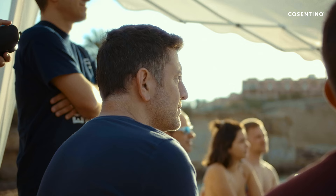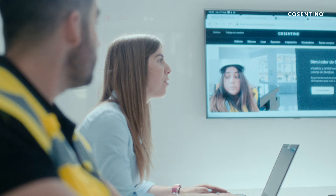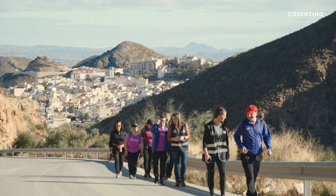For us, everything begins and ends with people — improving their lives, taking care of our employees, and offering equal opportunity. Over 6,000 employees of 78 nationalities enrich Cosentino, bringing diversity and a global vision.